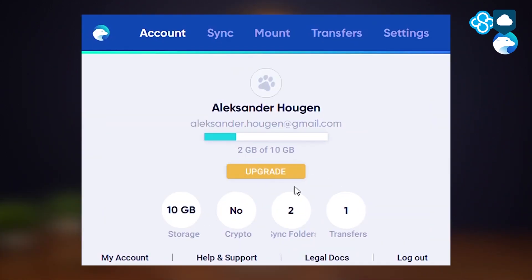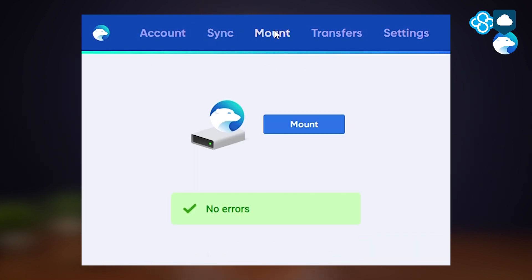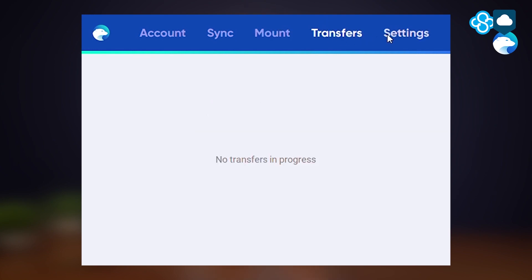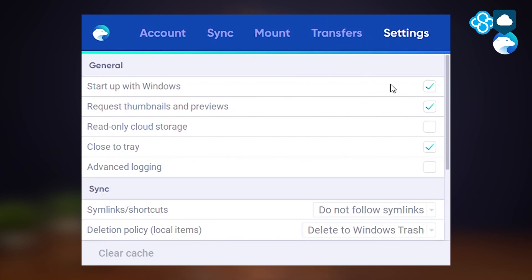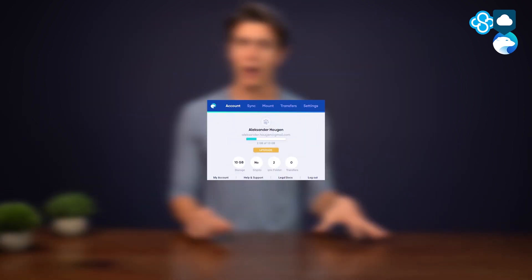However, when it comes to ease of use, the pendulum goes back a bit into iCedrive's favor. We simply love its sleek, minimalist approach — no clutter — and it's definitely the upside to having fewer features: a simple client my grandmother can use. It's not that Sync.com is bad, it's just that it takes more clicks to get anywhere. Also compared to iCedrive, it also feels, to be honest, a little dated.